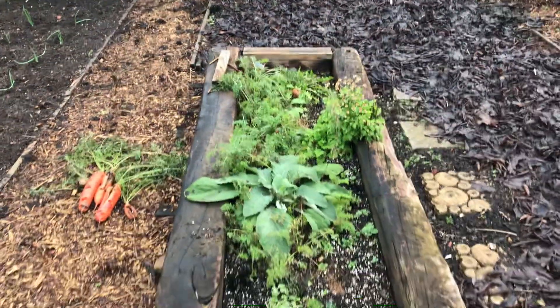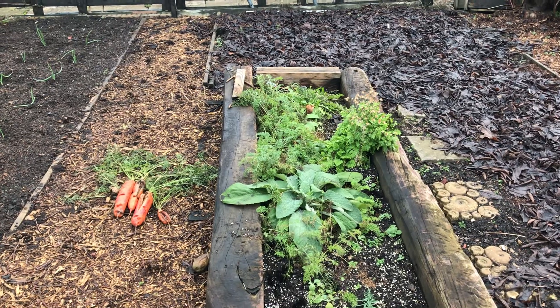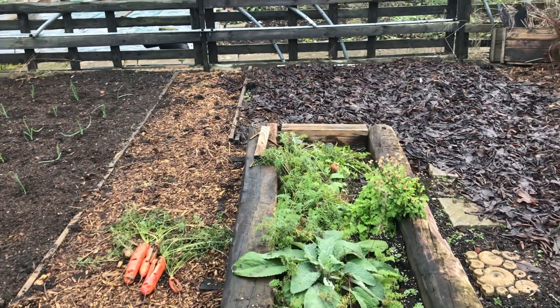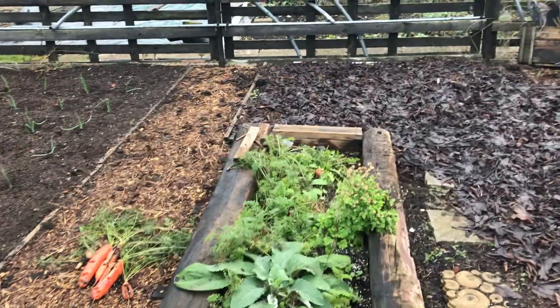The remainder of the carrots, which we'll be harvesting for Christmas lunch. That'll be a job I'll probably nip down tomorrow and do — might even do it Christmas morning, give me a bit of fresh air.